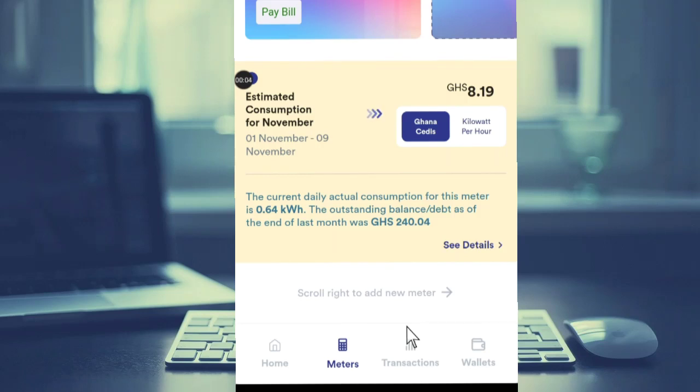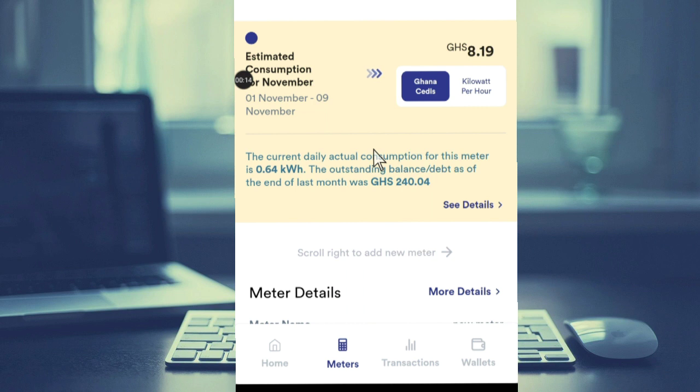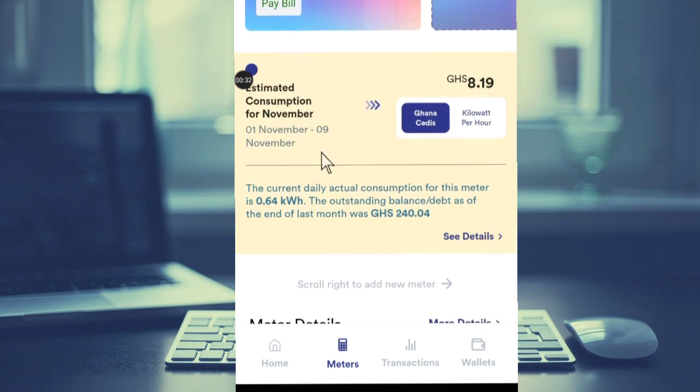Today's video, I'm going to show you the new update and new features introduced in the PowerUp app. As you can see here, you see GHA CDS and a kilowatt pair — this thing wasn't here before. Also, estimated consumption for November wasn't here either. With this update, your daily consumption is going to be updated for you to see.